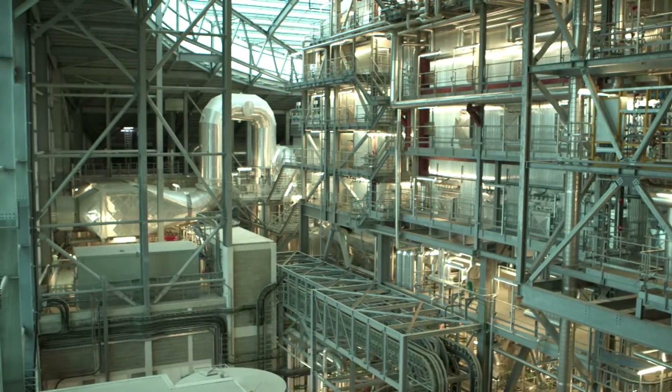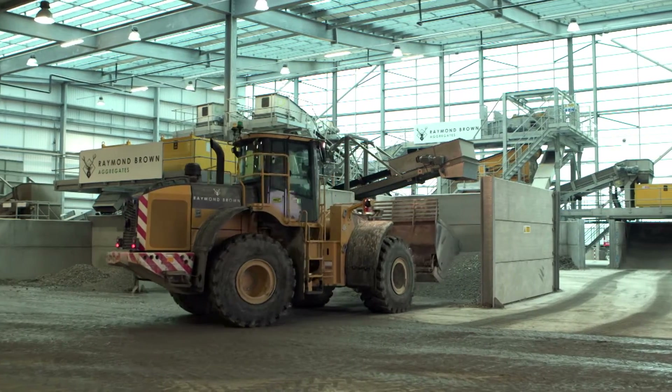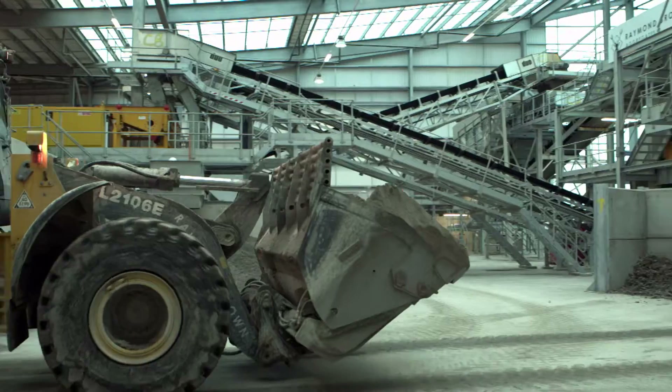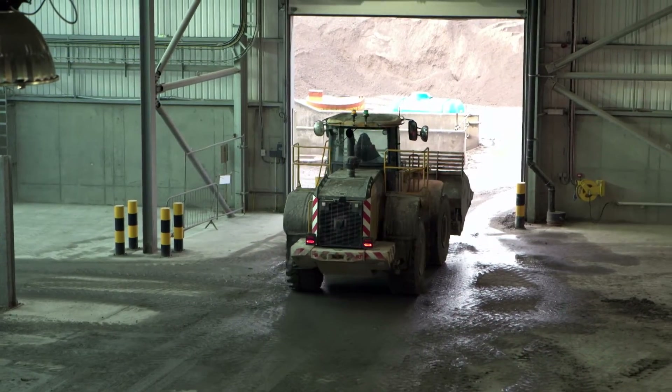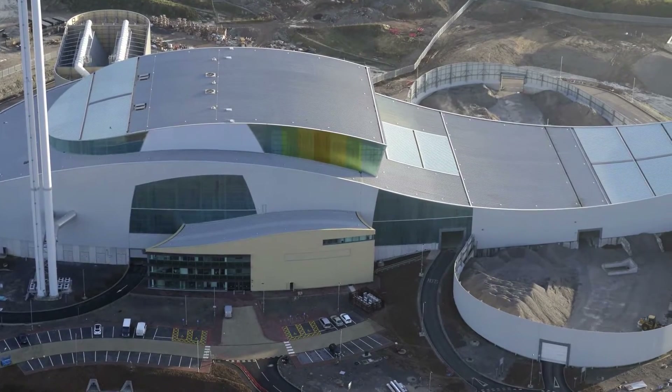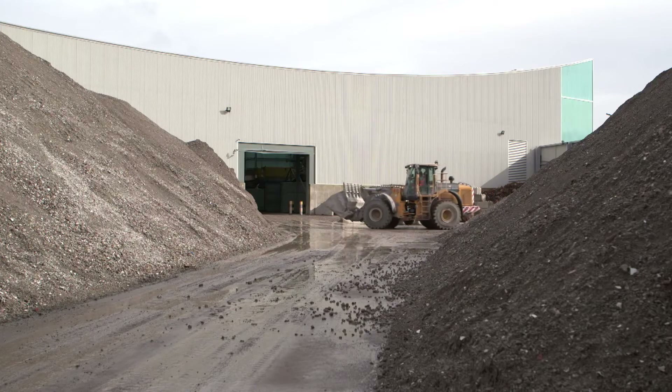The next step involves dealing with what is left from the combustion process. Around a third of the plant is devoted to cleaning up exhaust gases. By partnering with Raymond Brown, Viridon ensures that the residues generated by the combustion process are recycled into a valuable secondary aggregate for the construction industry. Ardley ERF is the first facility to process the ash onsite, reducing the carbon footprint even further.